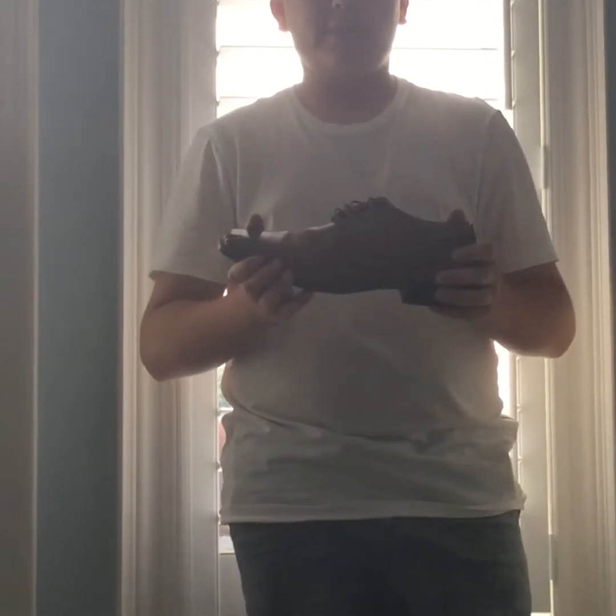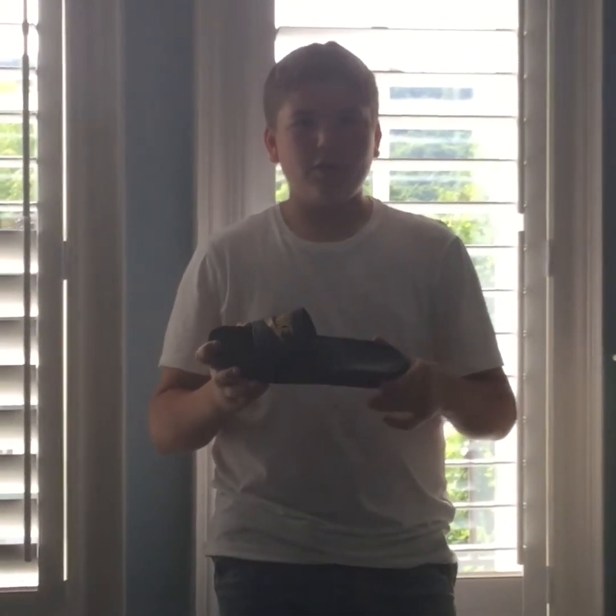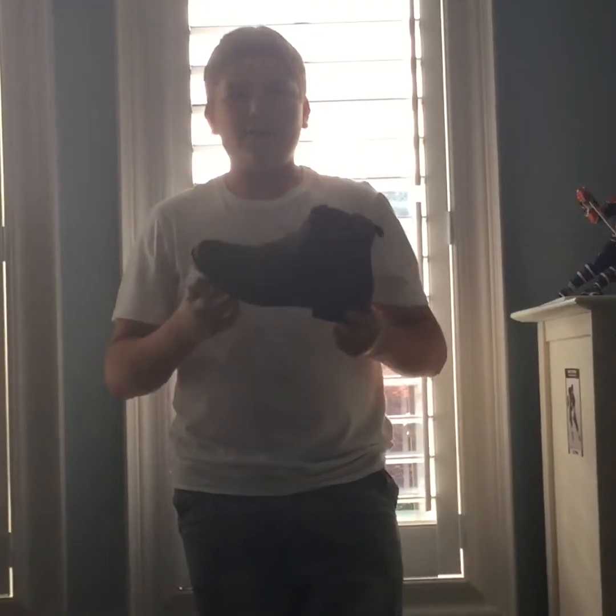The next shoe in my collection is a Nike slide. I wear it around the house — it's a comfortable shoe.